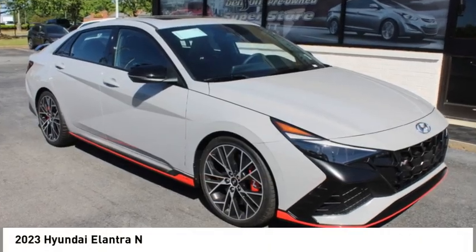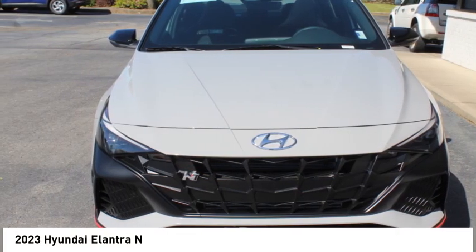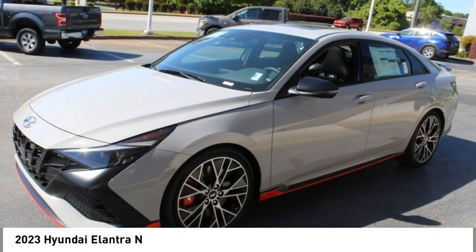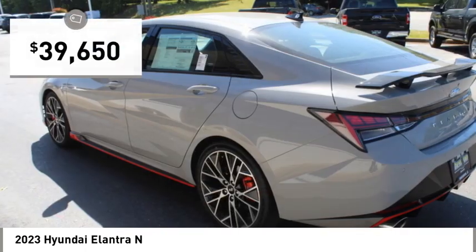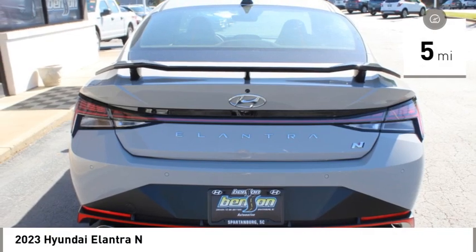Pick up this great vehicle, which is available today. This could be the one you've been searching for. Contact the dealer today and get behind the wheel today. And is priced below $40,000. This vehicle has less than 100 miles.